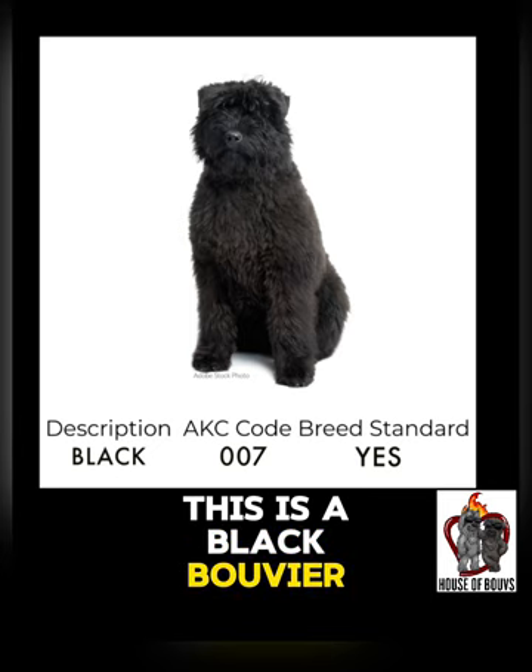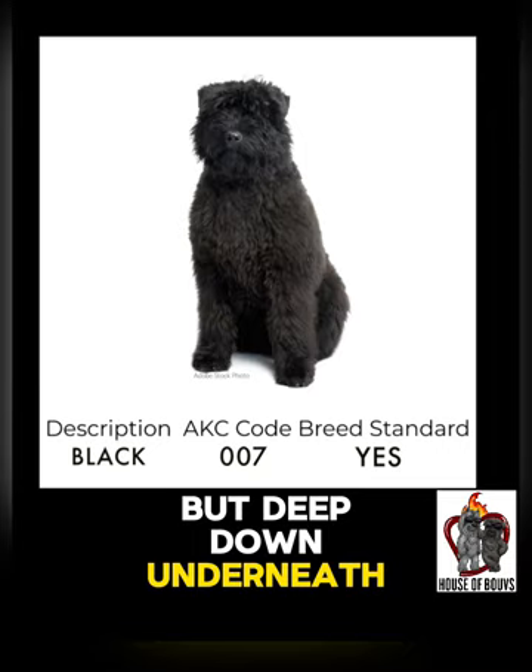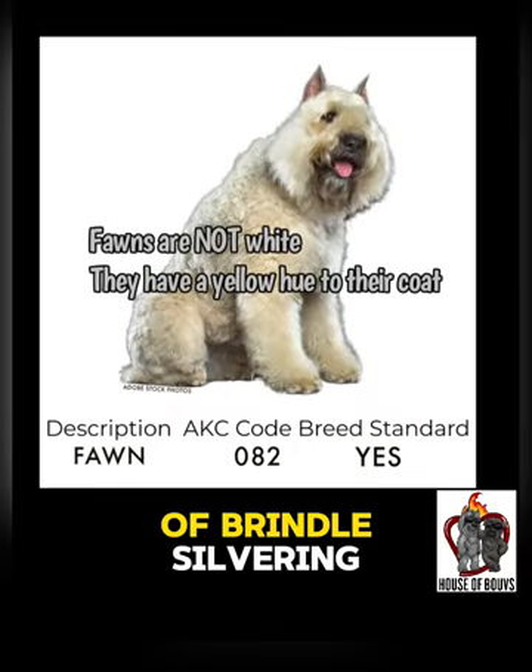This is a black Bouvier. Now my George looks like a black Bouvier, but deep down underneath he has a little tiny pinstripe of brindle silvering.